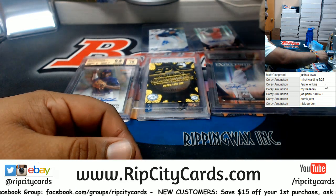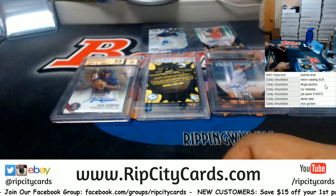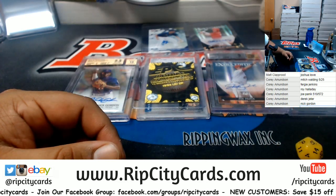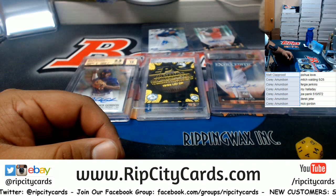Now let's see who gets what. I'm gonna roll the die — going six times. I'll randomize the names and the hits and see who gets what.